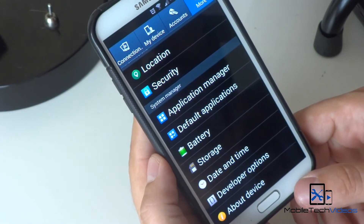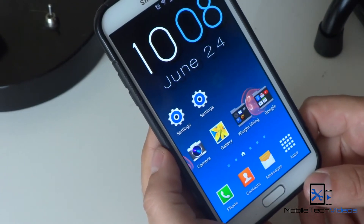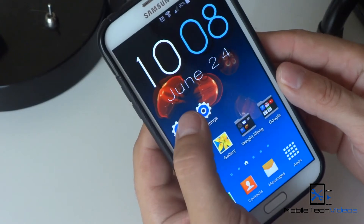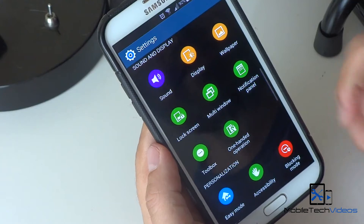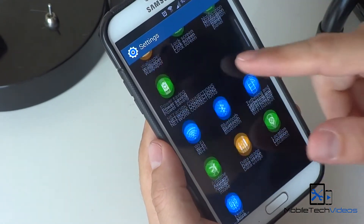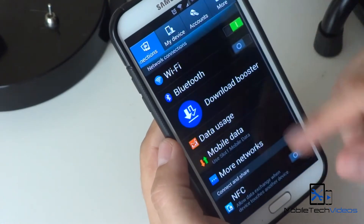Looking forward to Google I/O in a couple days when they potentially will announce Android version 5, or at the very least 4.4.5. You also do have the S5 style settings here, which I'm not crazy about — I'm stubbornly refusing to learn where everything is. I just like the old style with the menus and the tabs.